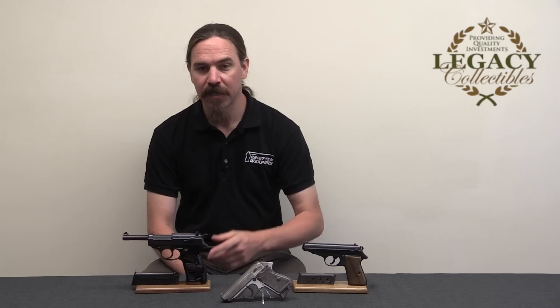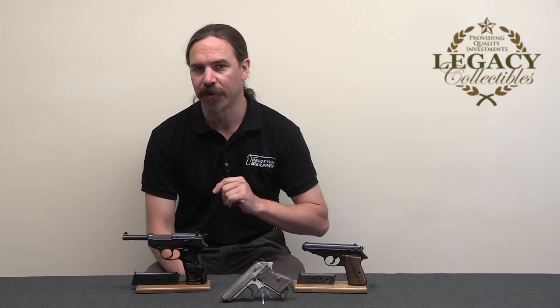Hey guys, thanks for tuning in to another video on ForgottenWeapons.com. I'm Ian McCollum, and I am here today courtesy of Legacy Collectibles looking at a couple interesting pieces of Walther history. What makes these interesting is that these are all guns that were taken from the Walther factory by American GIs when they captured the place.